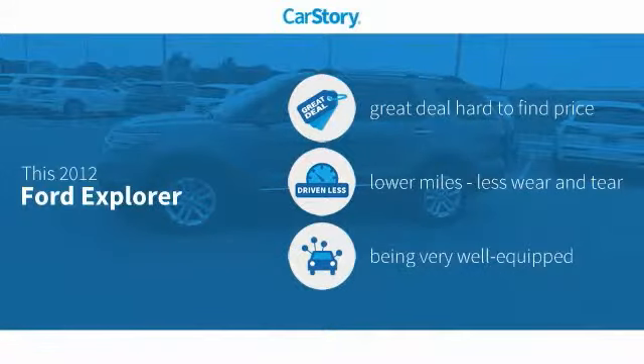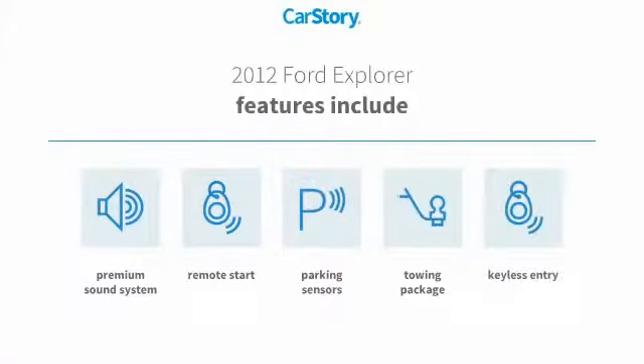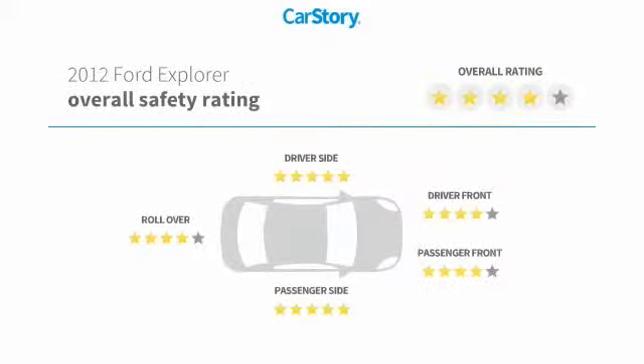CarStory research indicates this vehicle as being a great deal that is hard to find at this price, with low miles and loaded with features. Features also include keyless entry, remote start, premium sound system, parking sensors, towing package, and it has been listed as an IIHS top safety pick with these ratings.